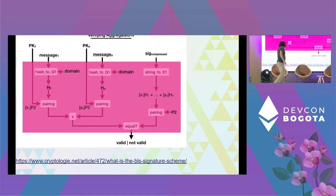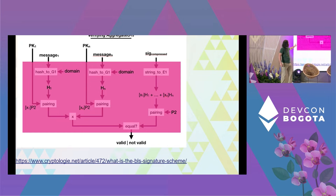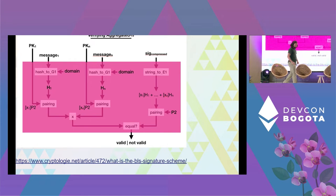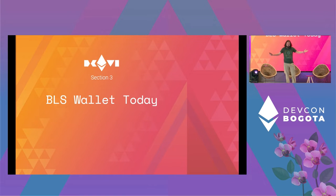If you're interested in learning more about the underlying pairing cryptography, there's a really good visual guide at cryptology which goes into the actual aggregation and more about BLS signatures. So let's get into where we are today with BLS Wallet.